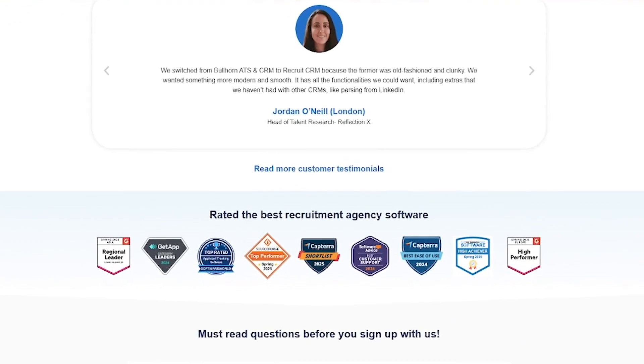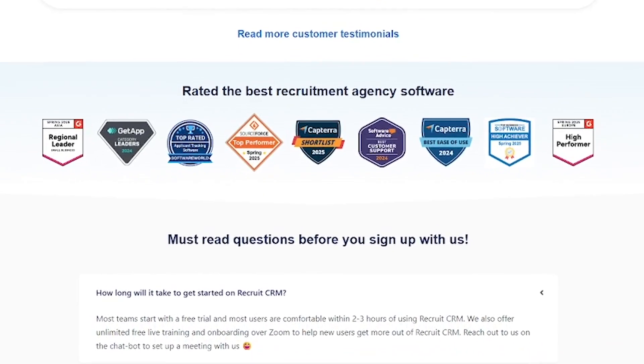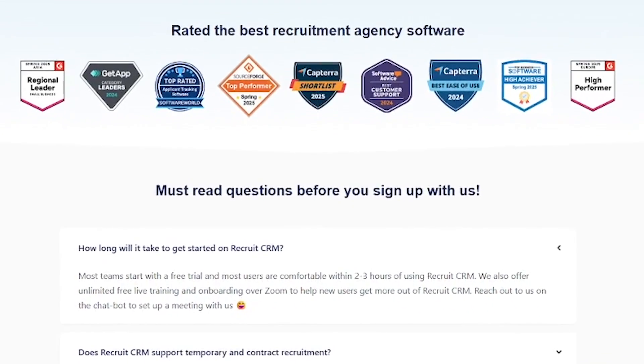Resume parsing and candidate scoring. Client and job tracking with automation. Built-in GPT integration, rated number one for recruitment agency software.